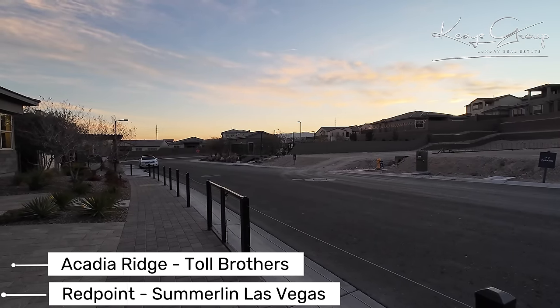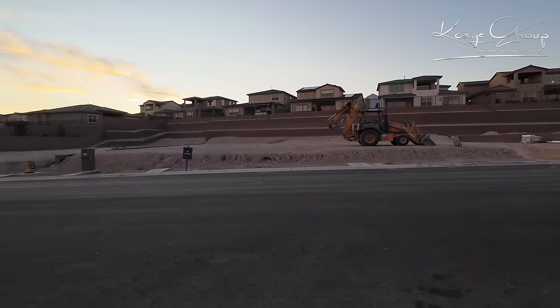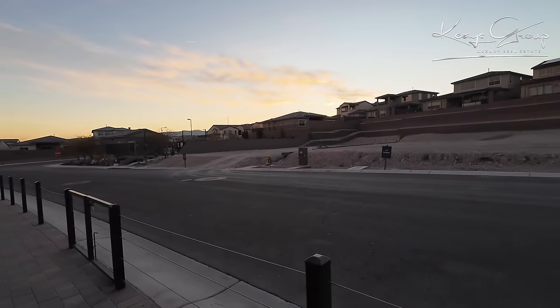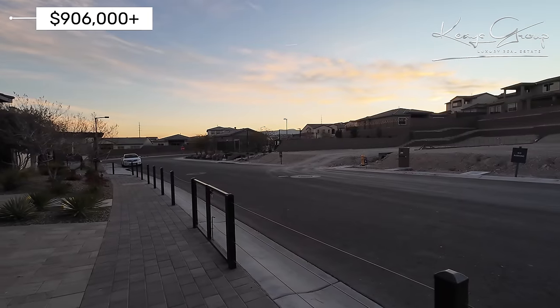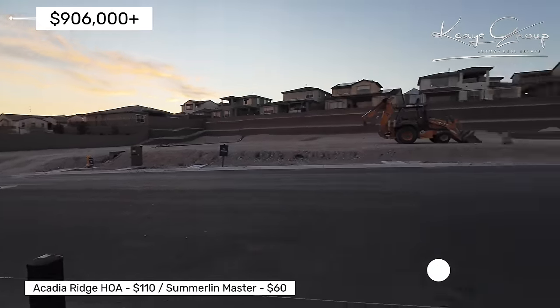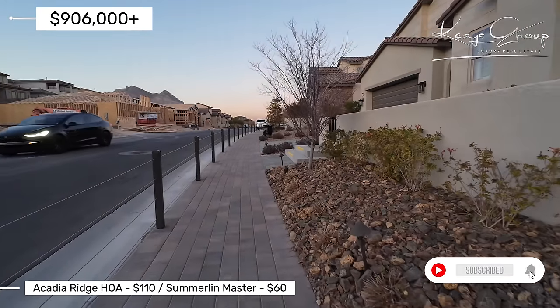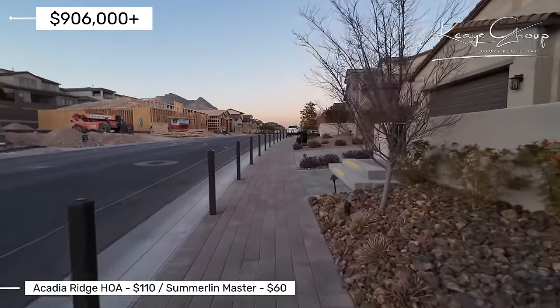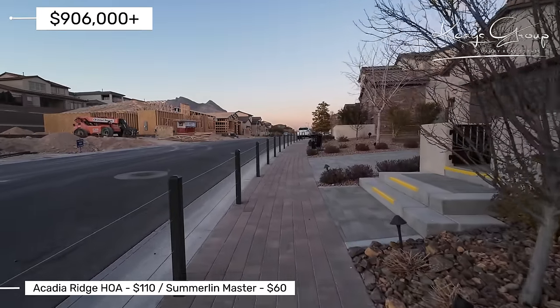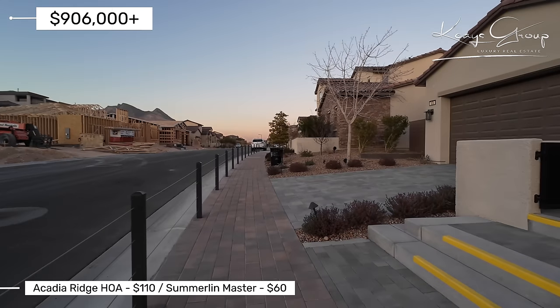Right now I'm looking at some dirt lots over here, and just to the left is the community pool for this particular community — it is a private community pool. The HOA cost for Acadia Ridge is going to be $110 a month, and then the Master Plan community of Summerlin is $60 a month.